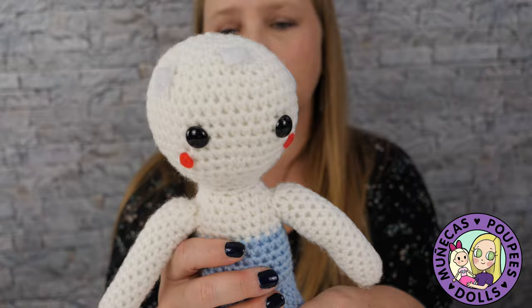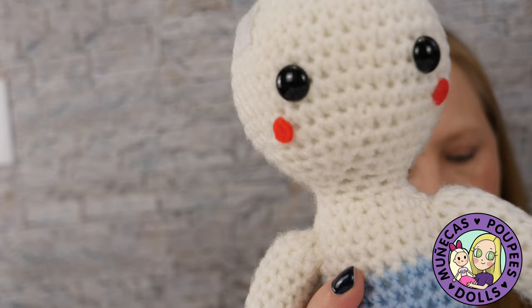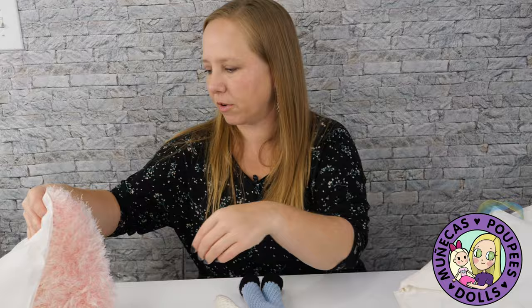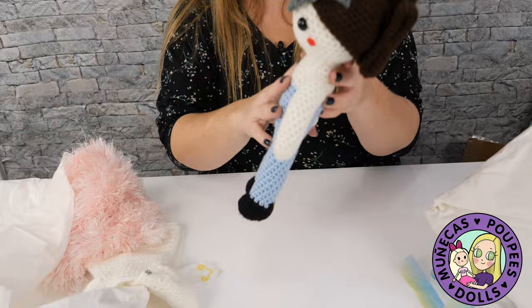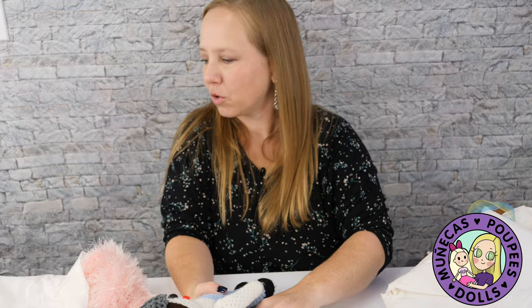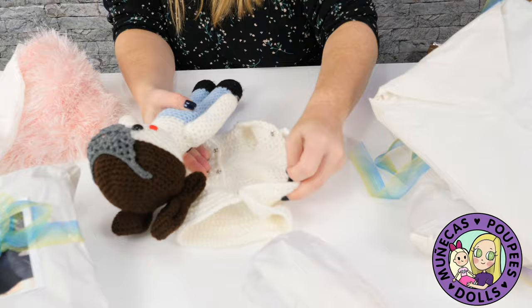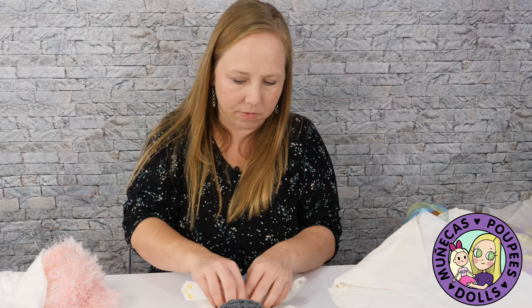Okay, so this is the Amidala doll herself. I'm guessing it's crochet — you guys who know more about this can let me know in the comments below. So yeah, I think we can put this on — oh yeah, it's magnetic, that's very cool. She's got a magnetic attachment and it looks very Amidala-like. And then her white dress snaps up the front — that piece hides the snaps. Very cute indeed.